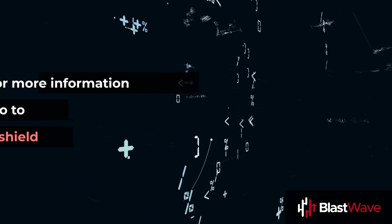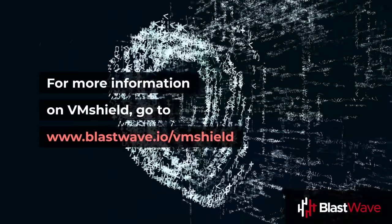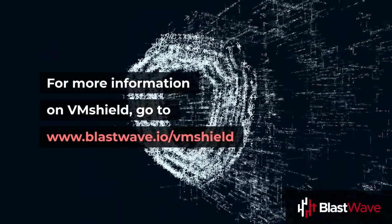For more information on VMShield, go to www.blastwave.io/VMShield.